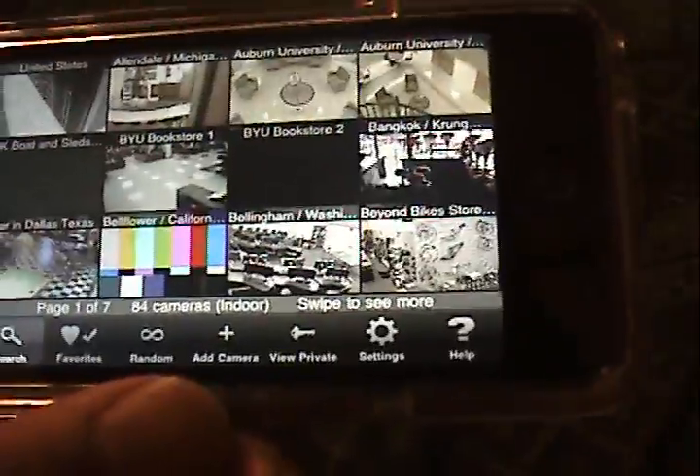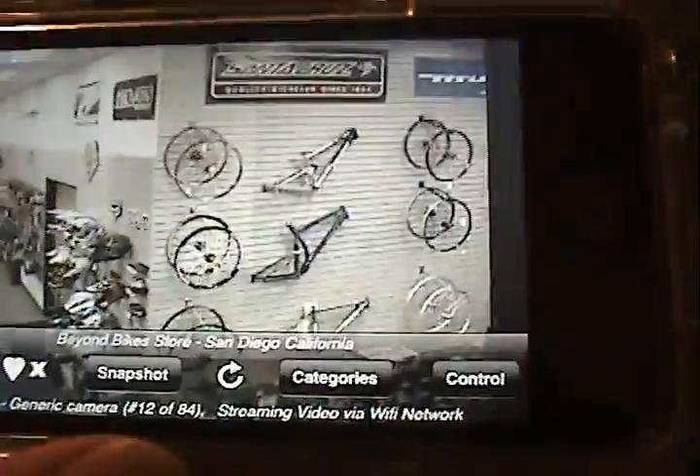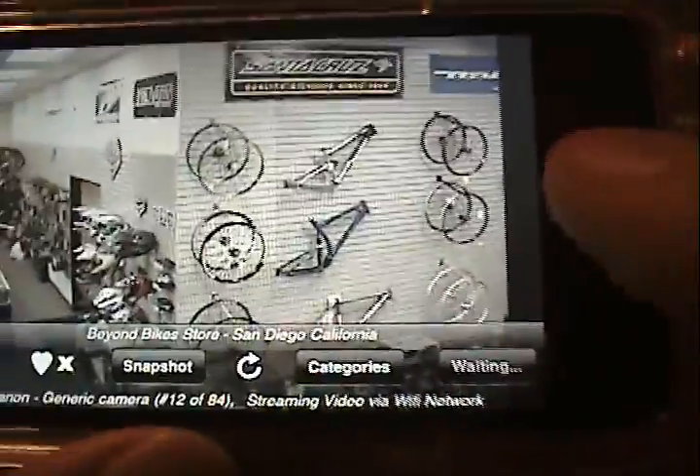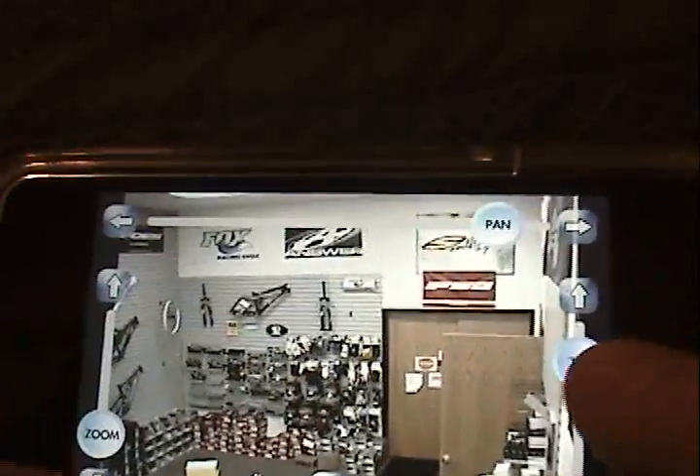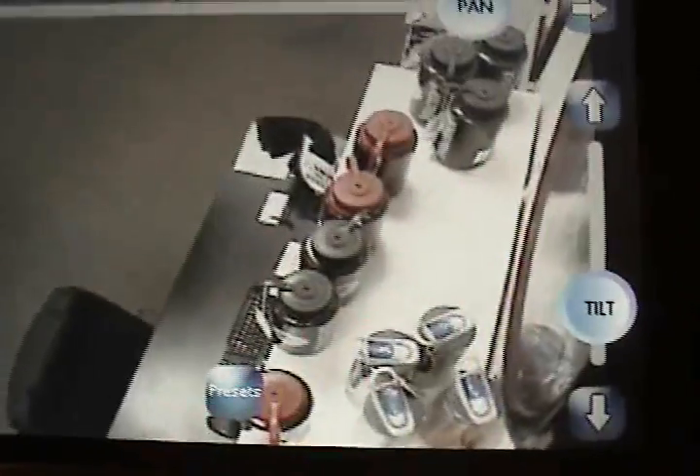I'm looking for somewhere that looks like it has activity. Beyond Bike Store — this is San Diego, California. It has controls. So activate controls, and this is the pan of the camera. It adjusts where the camera's facing. Tilt is like the angle. And I can zoom way in on something. I don't know why I'd want to zoom way in on that, but I could. So I have the option to do that.